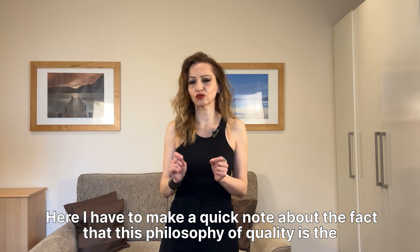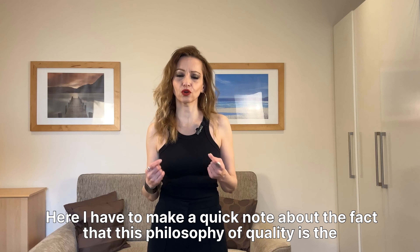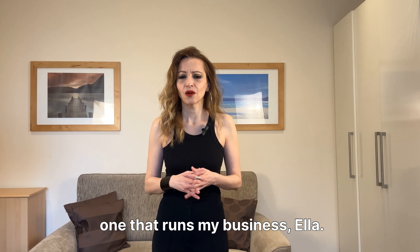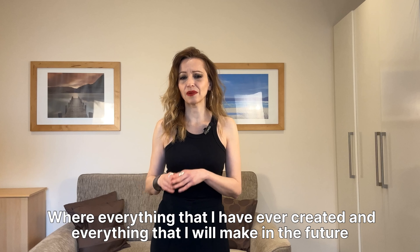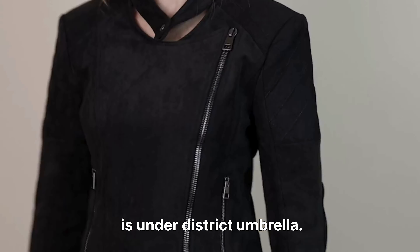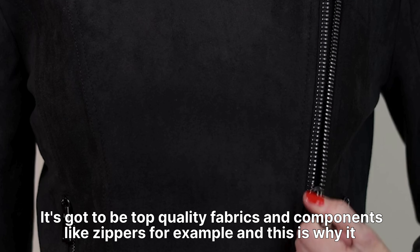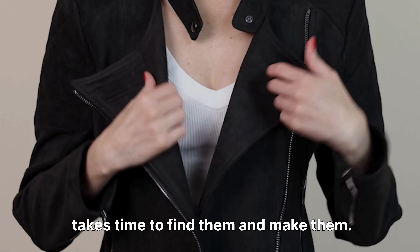I have to make a quick note about the fact that this philosophy of quality is the one that runs my business, Eloke, where everything I have ever created and everything I will make in the future is under this strict umbrella. It's got to be top quality fabrics and components like zippers, for example, and this is why it takes time to find them and make them. This is how I do it.